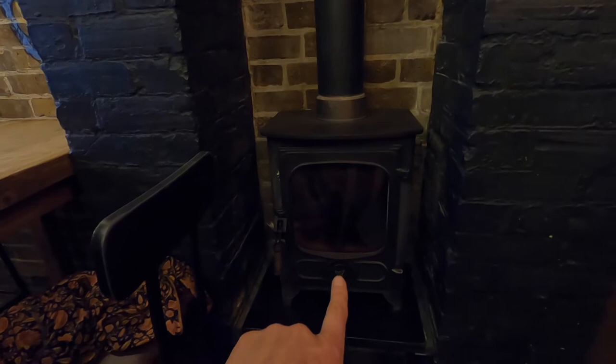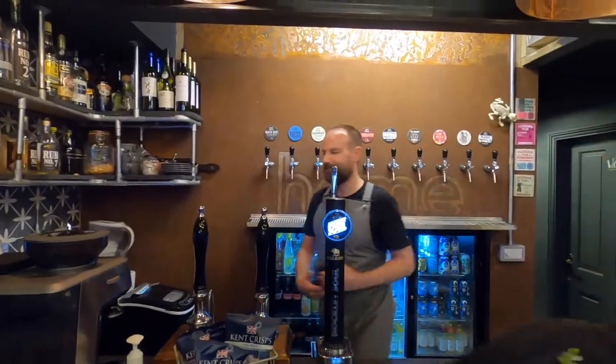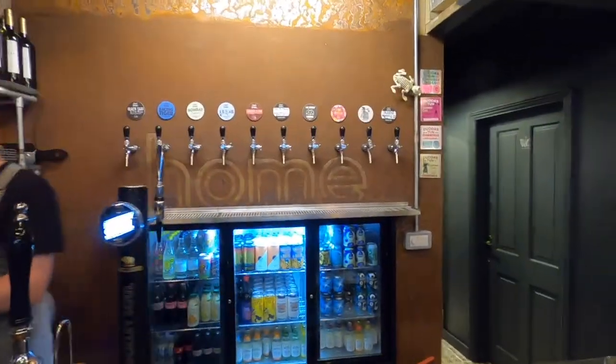It's a really cool rustic kind of feel which I really love. And we have a wood burning stove right down here, so it means that in the winter it's lovely and cozy and warm, and you really can feel like you are right at home. But it's all about the beers, isn't it!